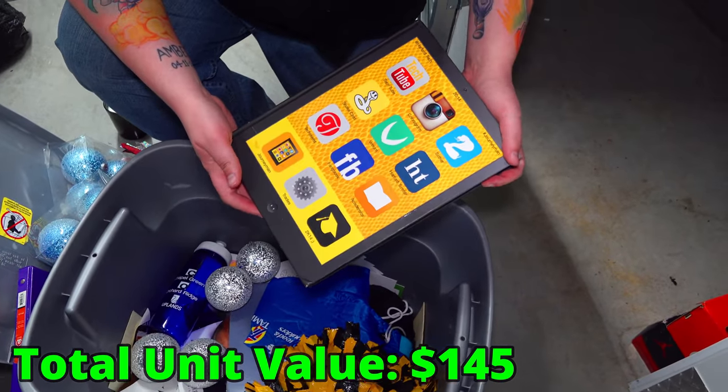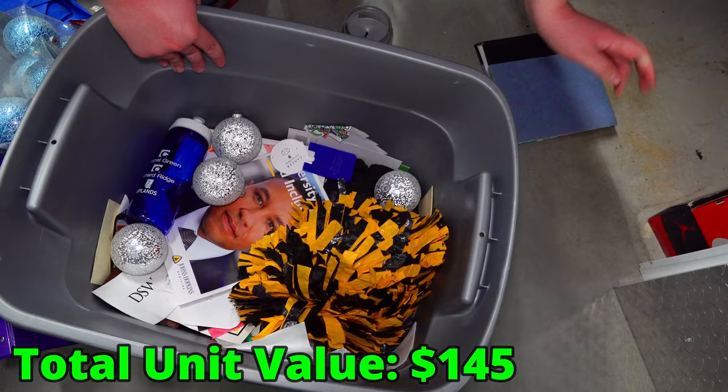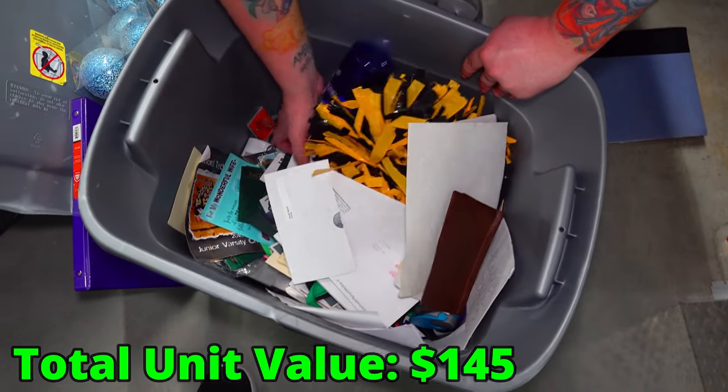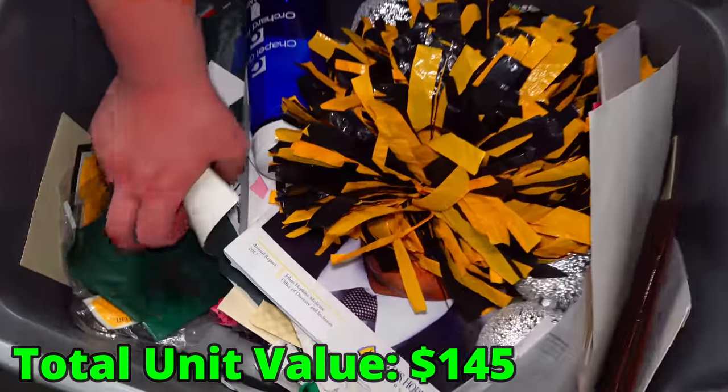What is this — a social media book? Harford Tech. There's a photo album — we'll make sure we leave that behind. This tote looks like it's a lot of personal stuff: pictures and cards. We'll make sure we leave that behind for them to get back.